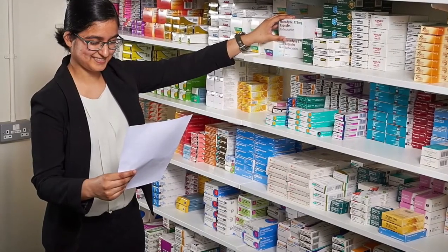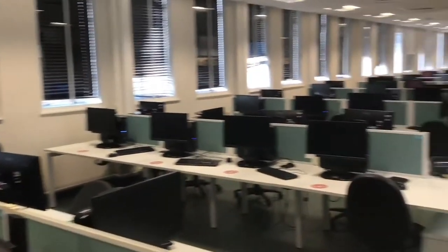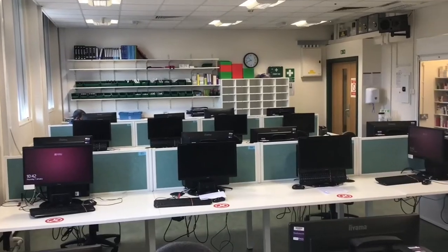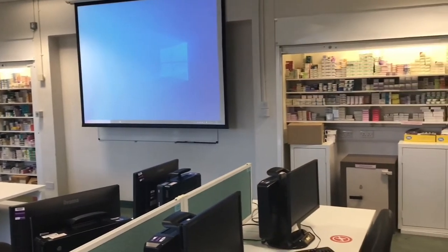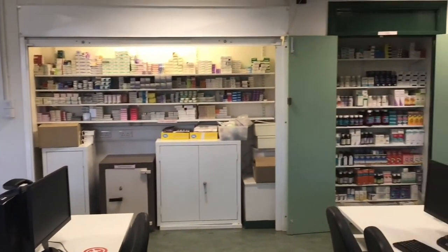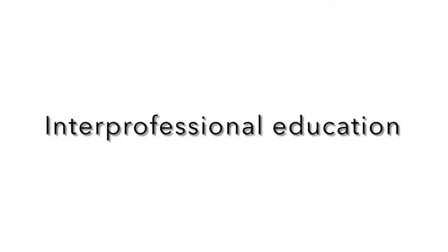Our Practice of Pharmacy, or POP lab, is a computer suite combined with a fully stocked dispensary cabinet, with leading dispensing software and drug labelling and printing. The POP lab has everything you would find in a pharmacy environment including current available medicines, refrigeration storage, a controlled drug safe, and full up-to-date electronic resources. It's a great learning space that helps you prepare for future practice.